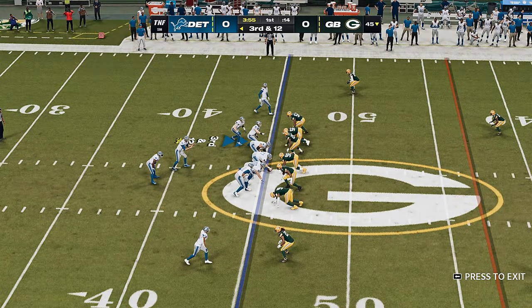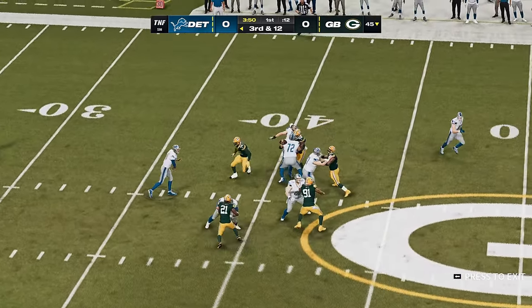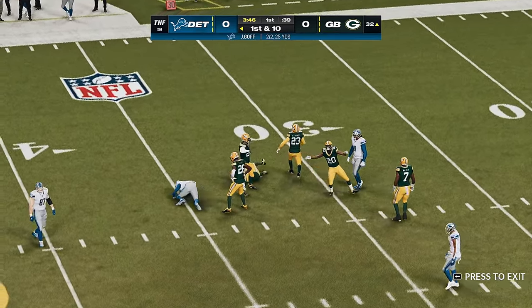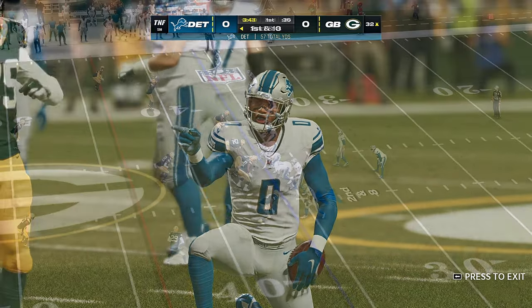Let's play in the drive. Back to throw, Goff. Working in the middle of the field, and he's got a man — complete. And this is going to result in another first down as the tackle is made.